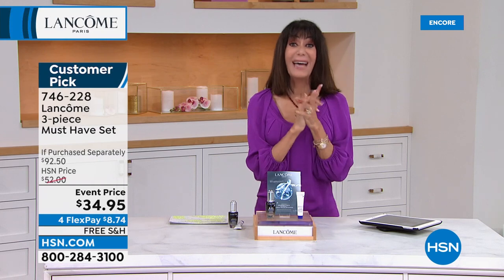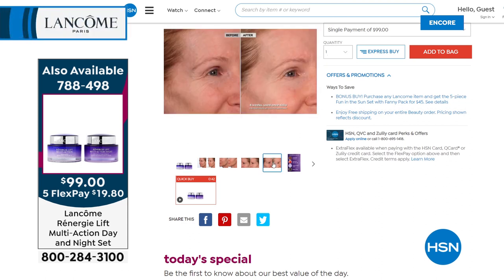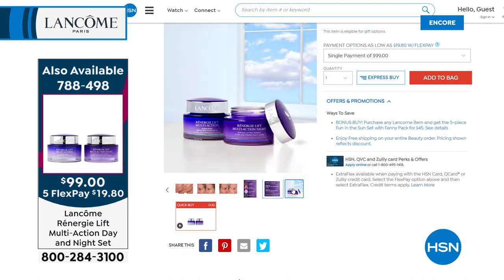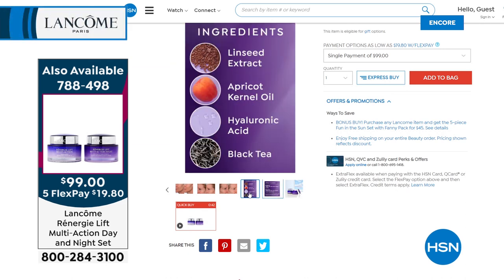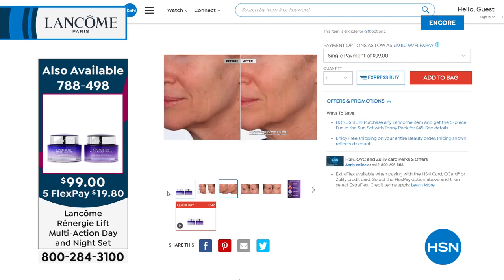Call 1-800-746-7228. Our today's special: 1,300 spoken for. This is the biggest value ever in any today's special — Rennergy, the number one anti-aging franchise in the world for over 30 years. The day cream is 2.6 ounces at $137 alone; the night is $130. Look at these astonishing before-and-afters. You can buy both right now, but at this rate I don't think it's going to last the whole day — $19.80 per payment, free shipping and handling.